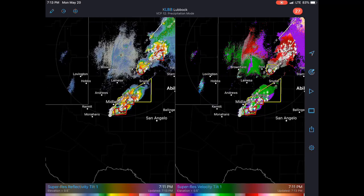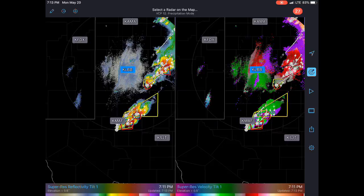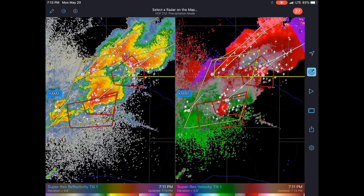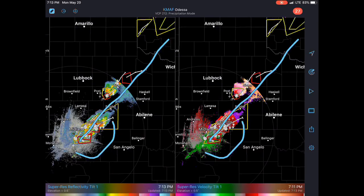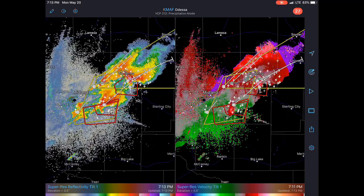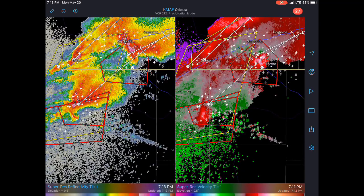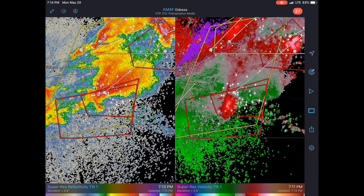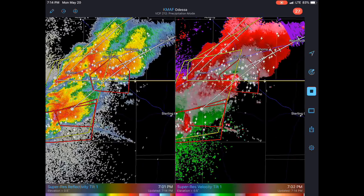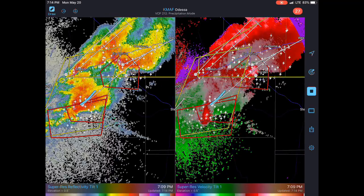We'll turn on the radar a little bit further south. This looks a little more impressive for tornadoes. When you get lines like this, the southern end of the line usually has a lot of tornado potential because it's going to be a little more supercellular — there's less forcing, there's a stronger cap down there. The tornado threat looks a little more impressive. Areas near Forsan — that's where you're going to want to watch, moving up to the northeast.